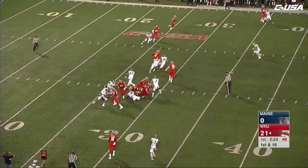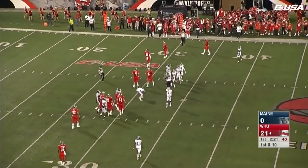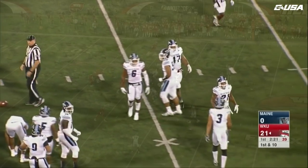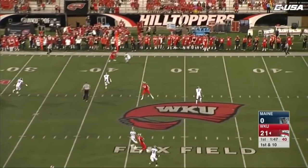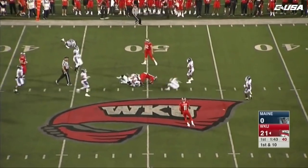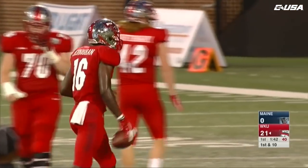Just a quick throw by Echols. Echols keeps it for the first time tonight and runs for a first down for the Hilltoppers, tackled by Deshaun Stevens. First and ten — play action for Echols and he connects with Jernigan for a first down.